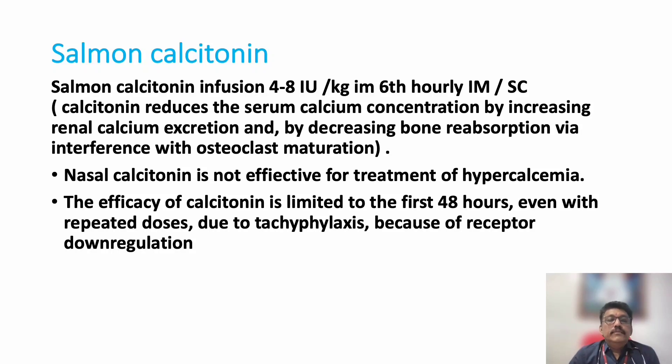Calcitonin: salmon calcitonin infusion 4 to 8 international units per kg, given 6-hourly IM or subcutaneous. It reduces serum calcium by increasing renal calcium excretion and decreasing bone resorption via interference with osteoclast maturation. Nasal calcitonin spray is not effective for hypercalcemia — it is good for osteoporosis but not useful here. The efficacy of calcitonin is limited to the first 48 hours even with repeated doses due to tachyphylaxis, so it can be discontinued after 48 hours.